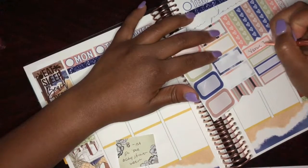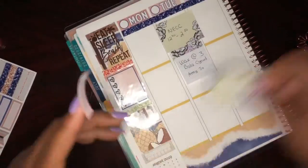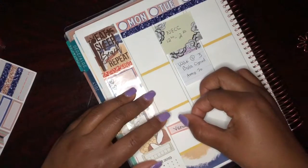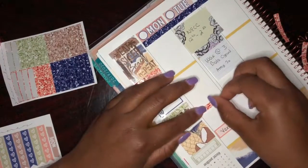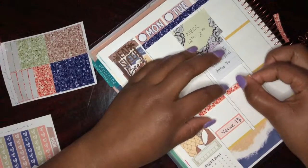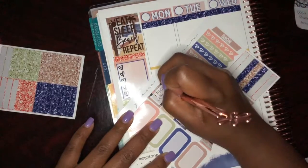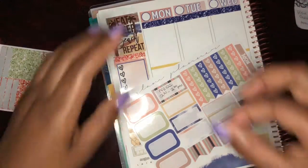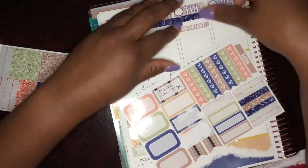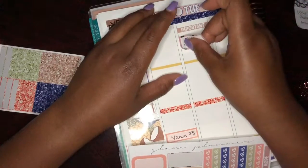There are a few things I need to do Monday, Tuesday, and Wednesday, so I'm putting those down. I'm helping my friend with a baby shower, so I put down that sticker. Then I'm going to visit the venue to get a feel for the layout. I laid down some more washi, and then I have a meeting at work at 12:30 on Tuesday, so I'm laying that down in the box with an important header on top.